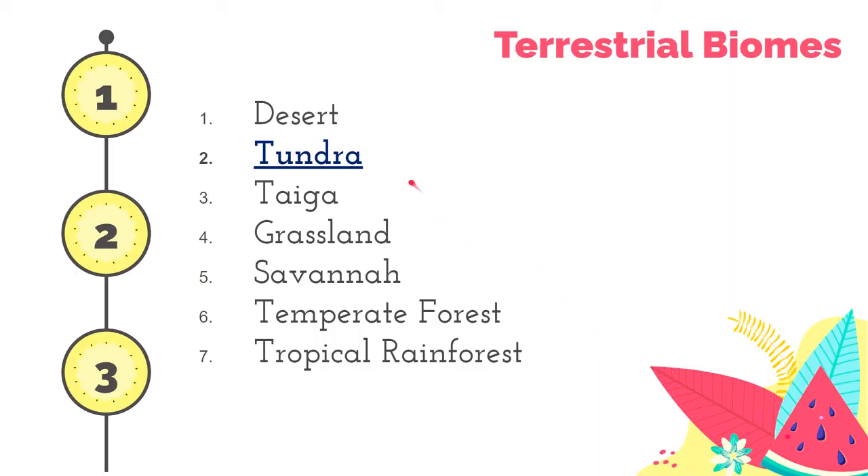In our previous episode, we talked about the desert. In this video, we will focus on Tundra and Taiga.